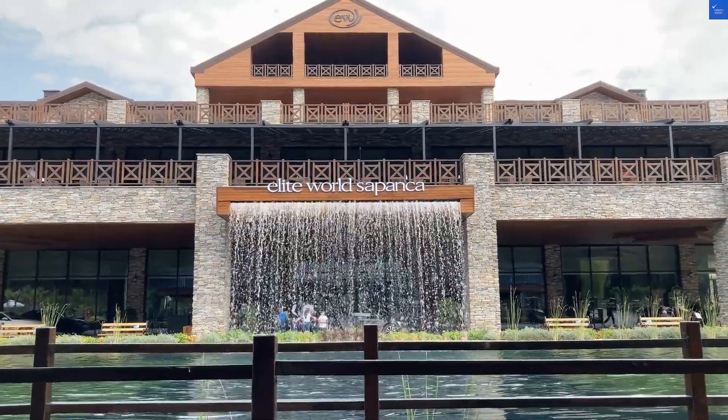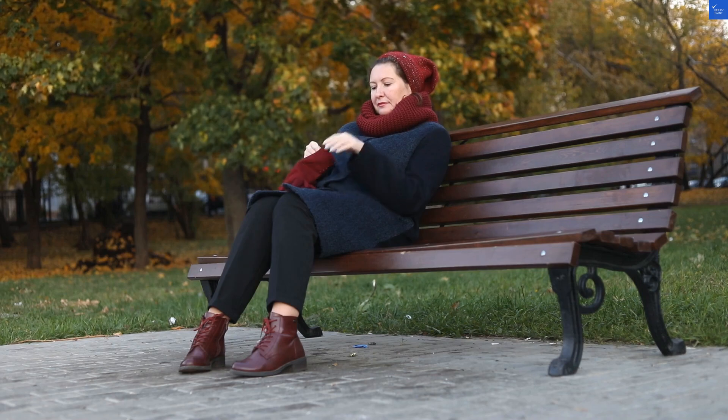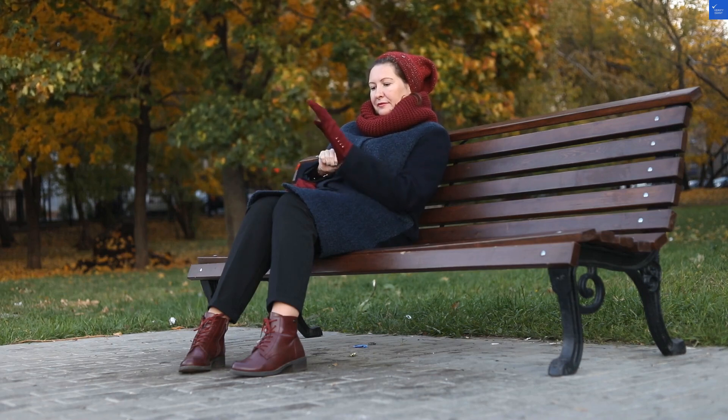Not worth it. So, Flipper Lodge Hotel — thanks but no thanks. Better options await in Pattaya.